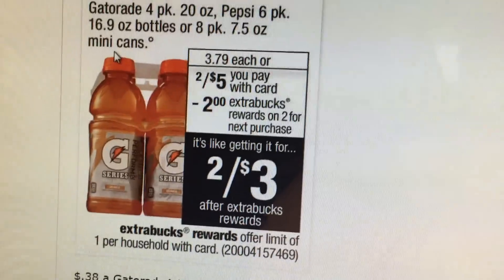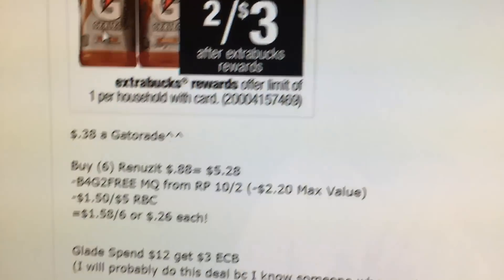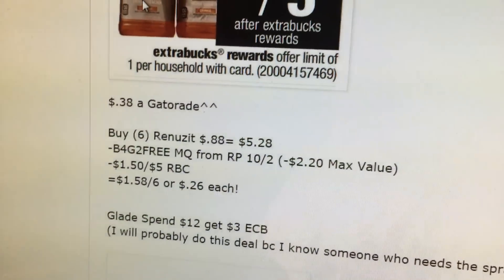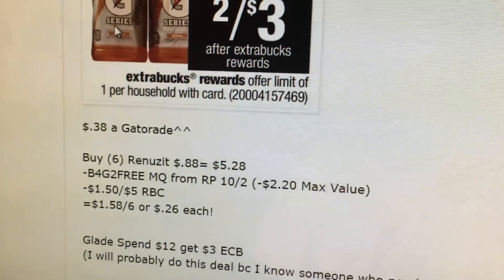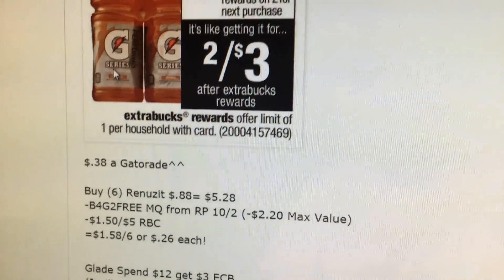The Gatorade is $2 for $5, you get a $2 extra buck when you buy two, making it $1.50 each — that's $0.38 a Gatorade bottle. You could buy six Renewsits at $0.88. My cashier did not let me do this deal yesterday with the buy one get one free, which ends today. So I'll probably do this deal so I can get some Renewsits because I have some coupons expiring soon. They'd be $0.26 each with the max value on that coupon that's coming.